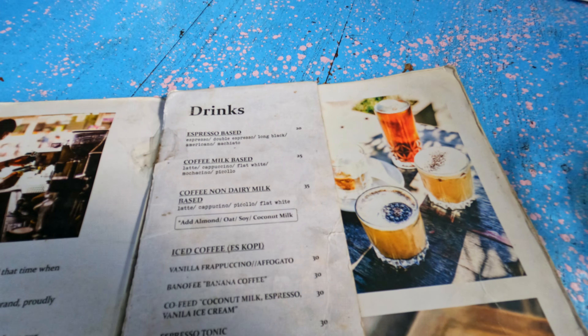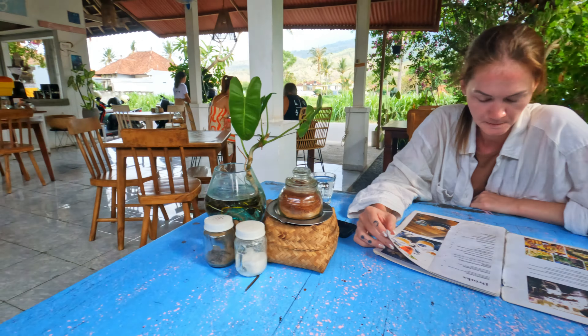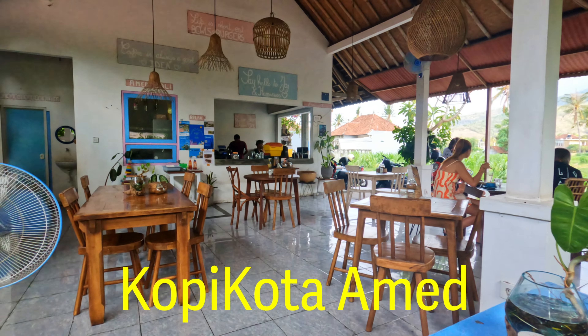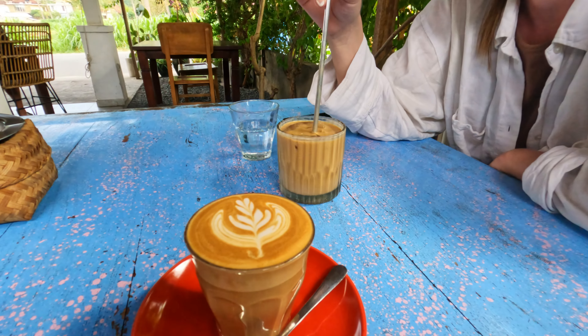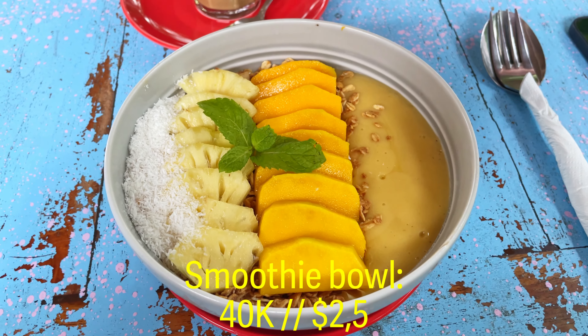We came out to what might be our favorite little cafe restaurant here in Amed — it's called Kopikota Amed. They have a few different locations around Bali; it's just a little bit away from the main beach, so it's best to come here with a scooter. The food is really great — a lot of Western food but also some traditional Indonesian food. They have great coffee and the prices are really good, especially for Western food.